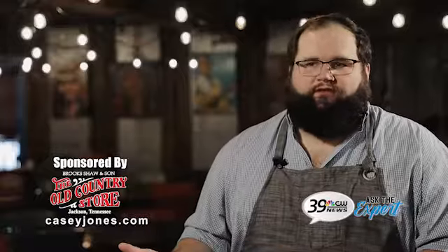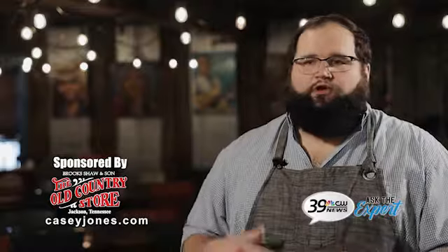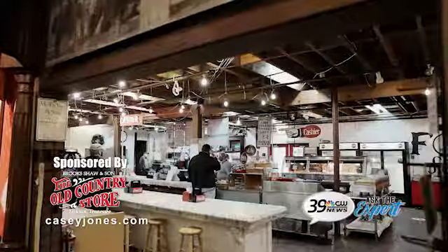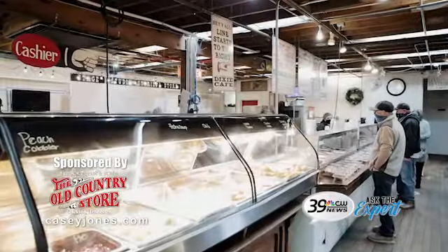You can also go over to our Dixie Cafe, and over there you can either dine in or take it with you. We do plate lunches, so it's usually one to two meats, two vegetables, and a bread, and we've got some really good homemade desserts over there too.